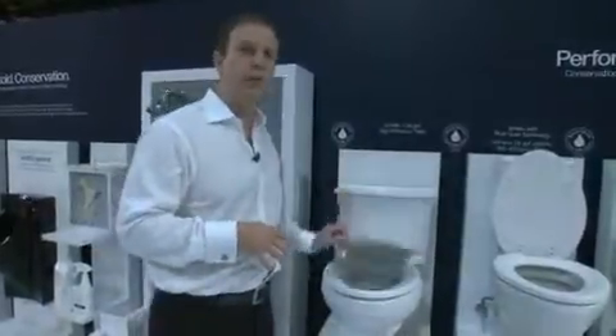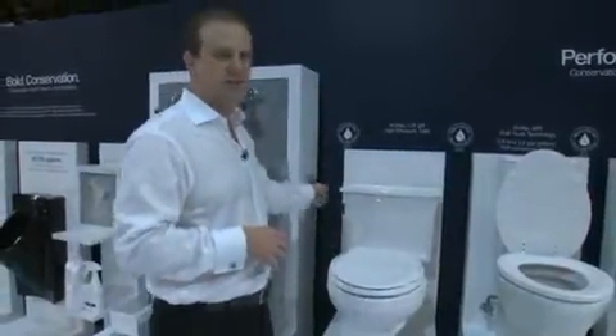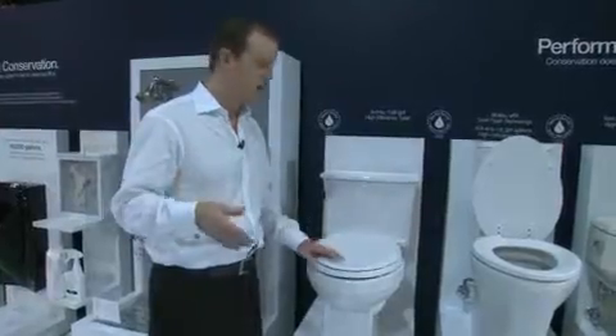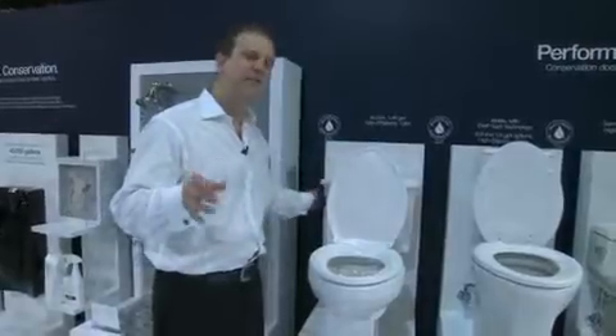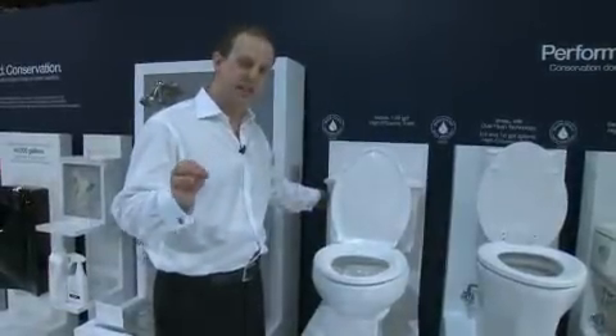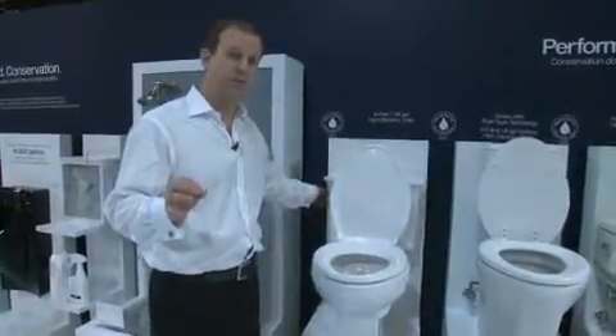This is the new Archer one-piece, 1.28 gallon per flush. Beautiful design, transitional lines. It's a one piece, so the tank and the bowl have a seamless line that's easy for cleaning and provides a beautiful aesthetic — but the best part is that it saves money and water. Every single flush you're saving 20%, which can provide a huge impact for a family of four. You can see great performance.